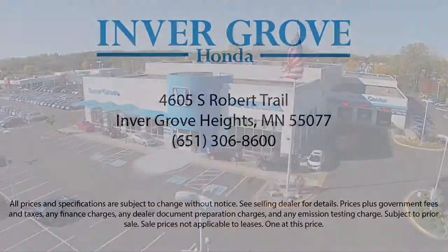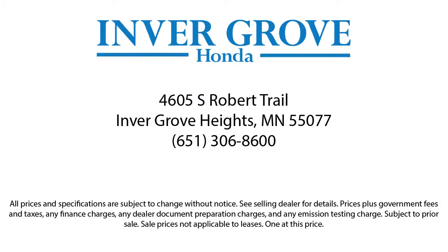Plus, most of our pre-owned vehicles come with our exclusive courtesy care maintenance plan, which includes five oil and filter changes, free tire rotations, roadside assistance, and much more. We hope you enjoyed our video.